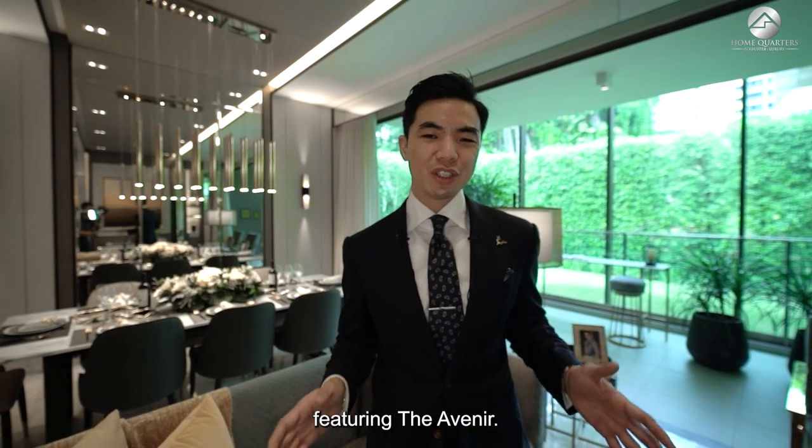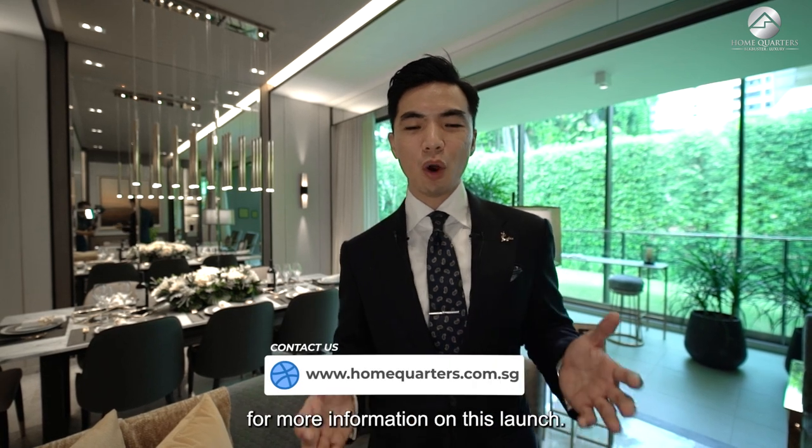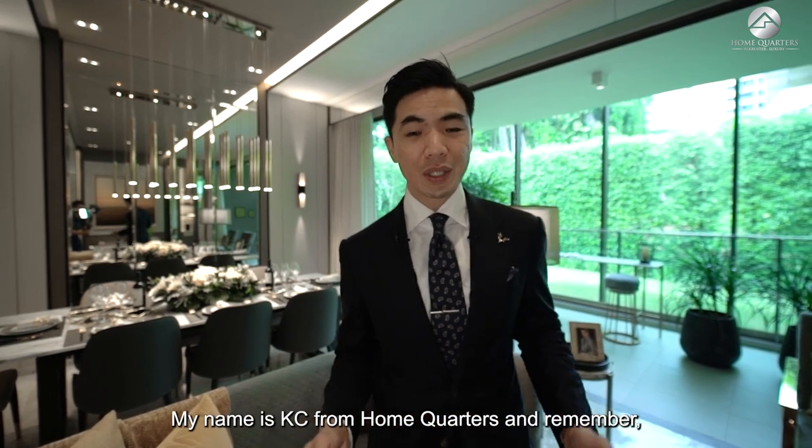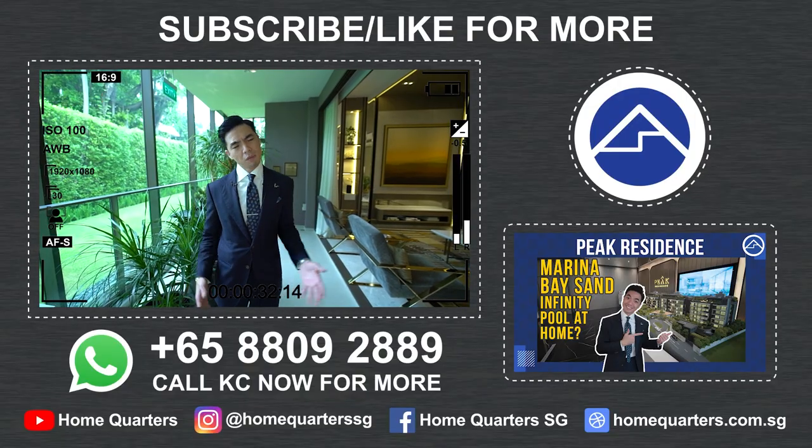That's it for today's Blockbuster episode featuring the Avenir. Head over to homequarters.com.sg for more information on this launch. My name is Casey from Home Quarters — call Home Quarters and start packing.